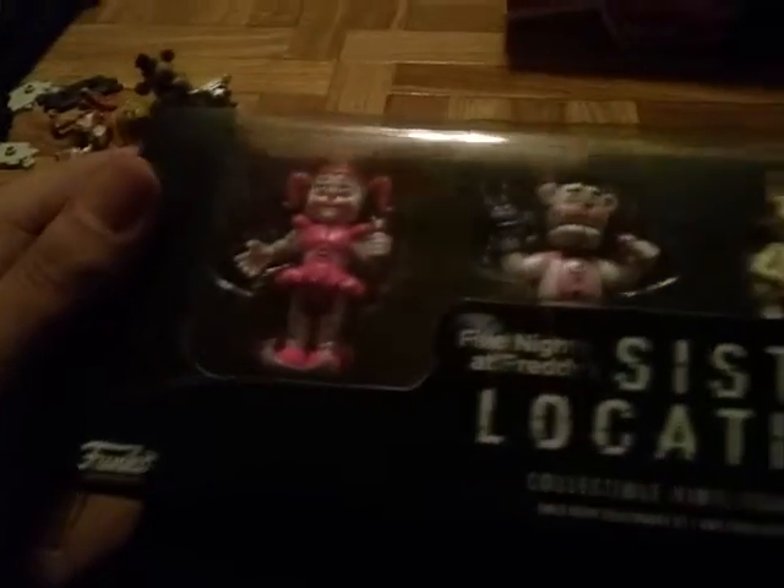Here's the Five Nights at Freddy's Sister Location. There's Baby, Funtime Freddy, the Five Nights at Freddy's Sister Location logo, Funtime Foxy, and Ballora. And there's all the characters there.